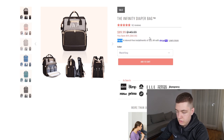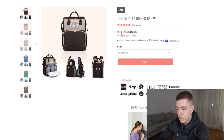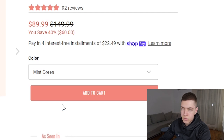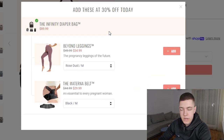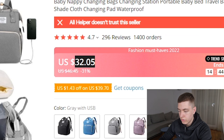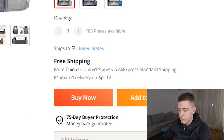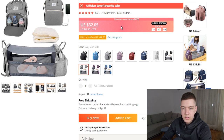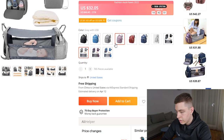They do have four interest-free installment payments, which is nice for slightly higher-priced products. There are a few color options — I'd have fewer, never more than three or four max. They have upsells including leggings and a maternal belt, which are good ideas. They offer free shipping, so total is $89.99. On AliExpress you can get the product for around $32.05 with one-month shipping. Using USA Drop you could potentially get faster shipping and a lower price, giving you a profit margin of around $60.